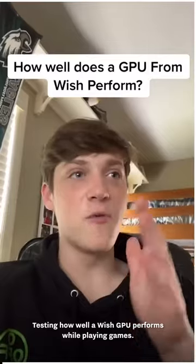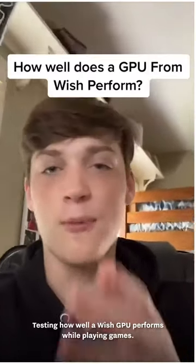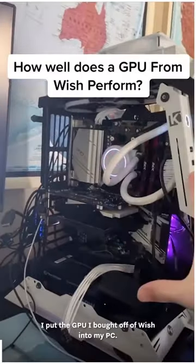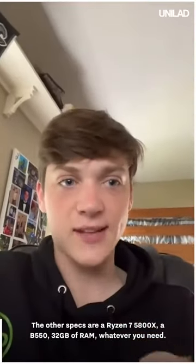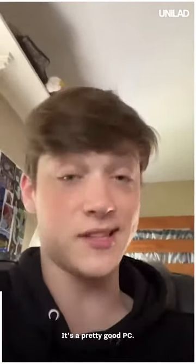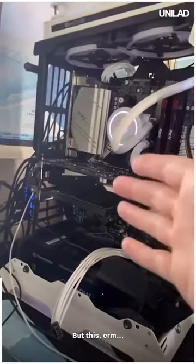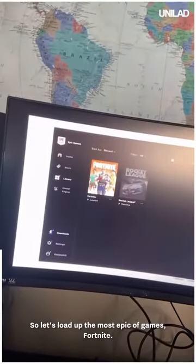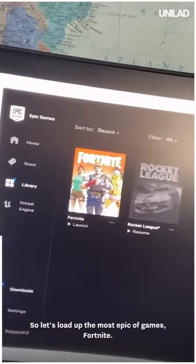Testing how well a Wish GPU performs while playing games. I put the GPU I bought off of Wish into my PC. The other specs are a Ryzen 7 5800X, a B550, 32 gigs of RAM — it's a pretty good PC. But this, I don't know about. So let's load up the most epic of games — Fortnite! Honestly, just one of the best games to test performance in.